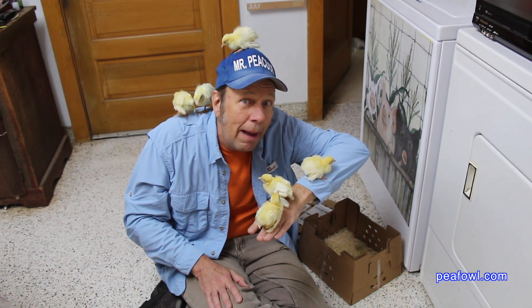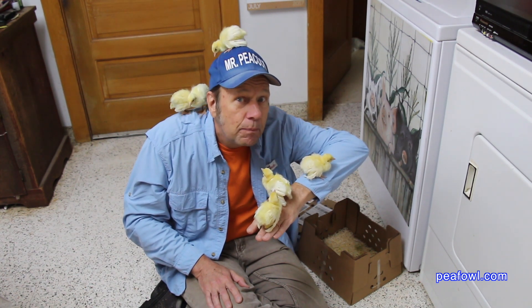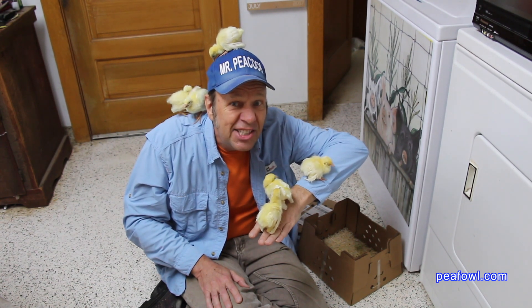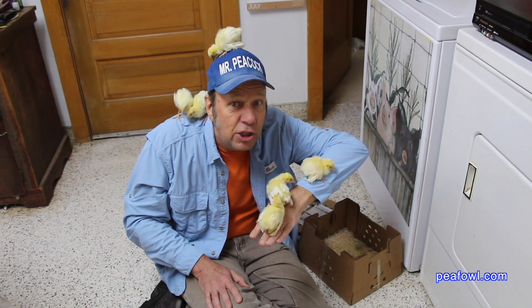The important part to remember is that we put them in our brooder house, and our brooder house will have exactly a 60 watt light bulb to keep them warm until they are fully feathered.